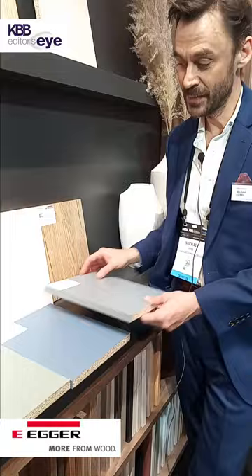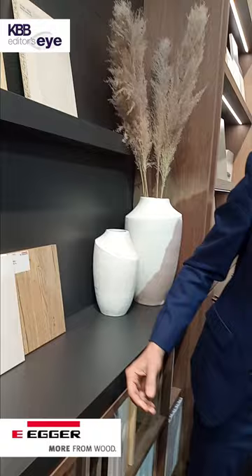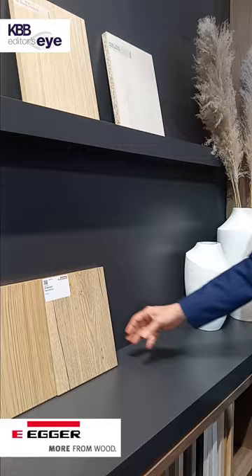We are very excited to have these new solid colors and also our Casella oak as a new product introduction.